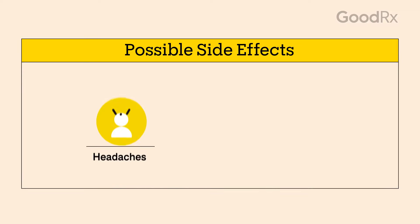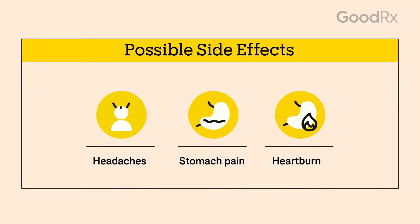Both your care team and your pharmacist can answer your questions about side effects, which may include headaches, stomach pain, and heartburn. Don't be afraid to ask your pharmacist or provider about affordability. These days, there are many options for cheaper ways to get your medication.